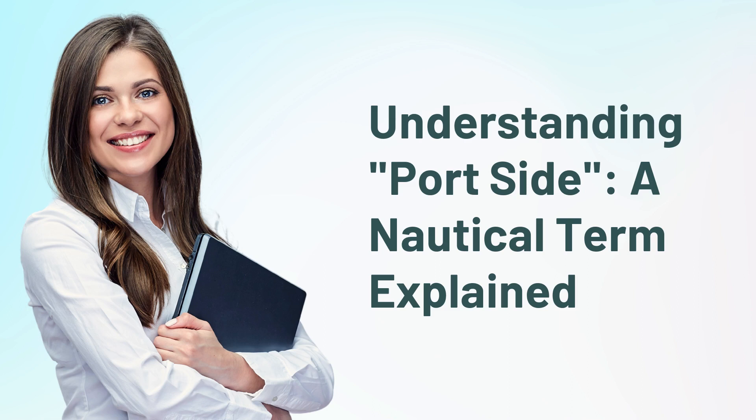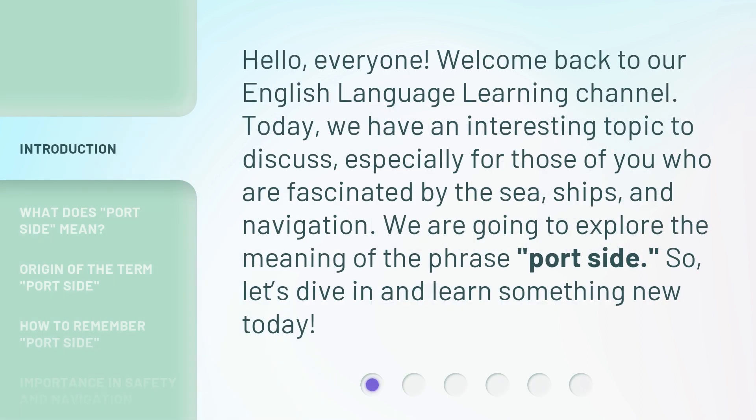Understanding port side: a nautical term explained. Hello everyone, welcome back to our English language learning channel. Today we have an interesting topic to discuss, especially for those of you who are fascinated by the sea, ships, and navigation. We are going to explore the meaning of the phrase 'port side'.